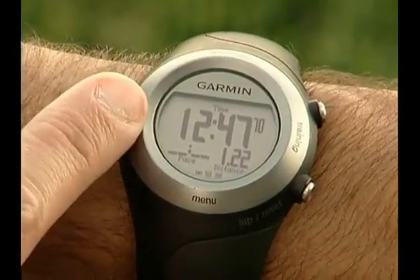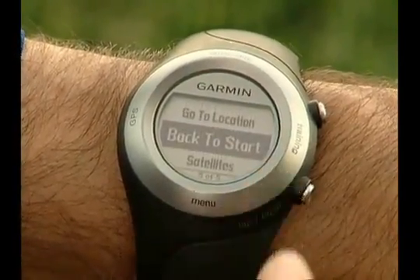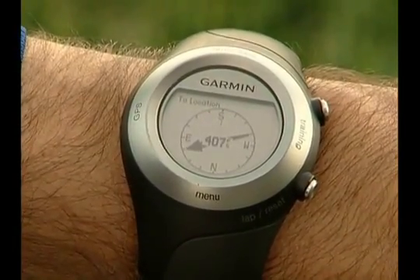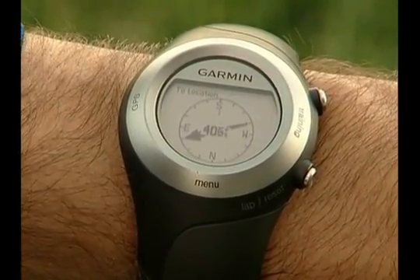To return to start, touch and hold GPS, then select Back to Start. Once Forerunner saves the track, the navigation page displays a compass-like dial showing the direction and distance back to start. Just follow the arrow to navigate back to your starting point.